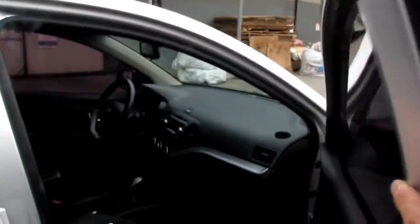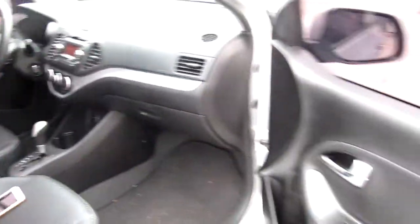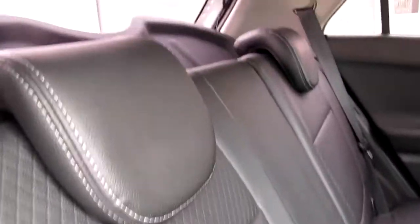Checking the interior: leather seat, passenger seat airbag, and here is also an airbag. The headliner and leather seat are clean — okay.